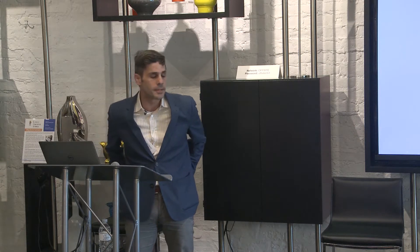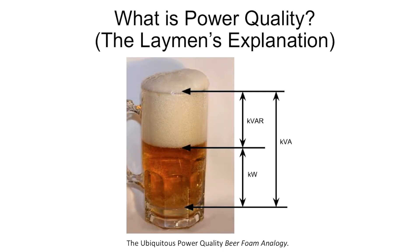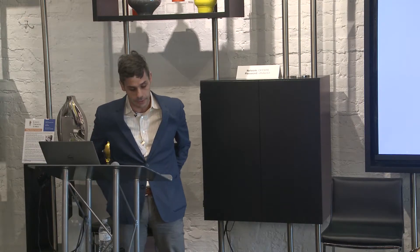I bring up this example of beer — would you rather have a big glass filled with foam or would you like to have it filled with beer? For me, I'd rather have more beer than foam, so I'm going to try and improve my power quality to lower my KVARs so I can have more beer.